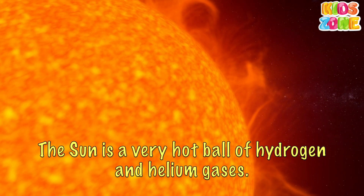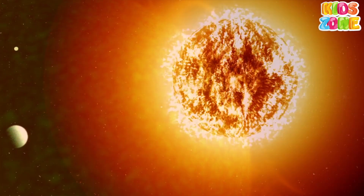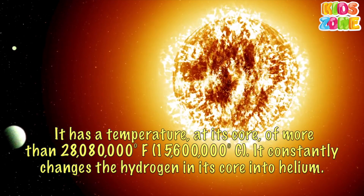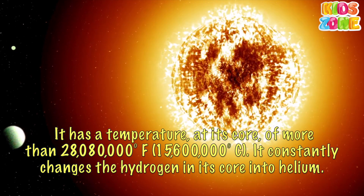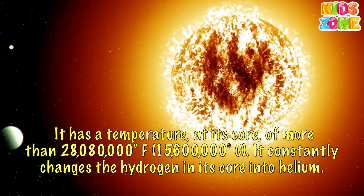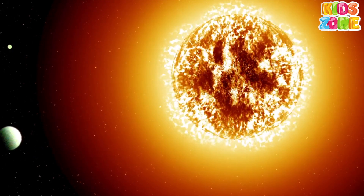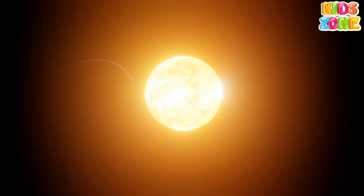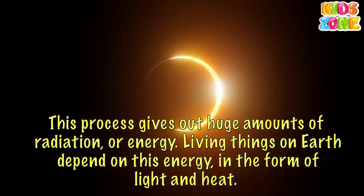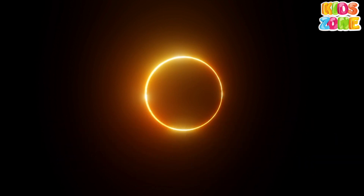The Sun is a very hot ball of hydrogen and helium gases. It has a temperature at its core of more than 28,080,000 degrees Fahrenheit — 15,600,000 degrees Celsius. It constantly changes the hydrogen in its core into helium. This process gives out huge amounts of radiation, or energy. Living things on Earth depend on this energy in the form of light and heat.